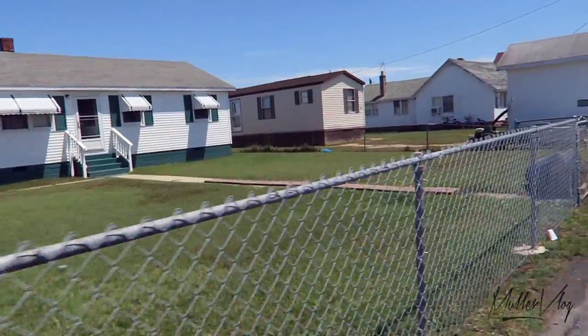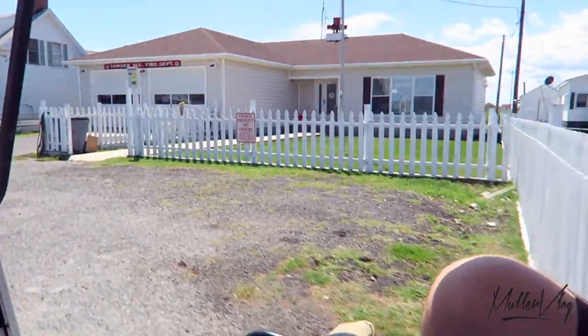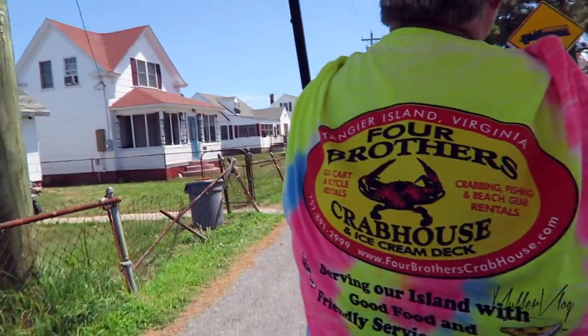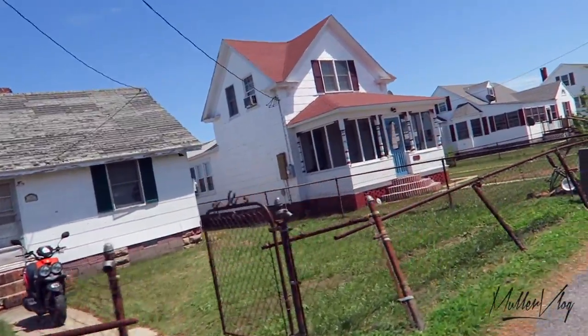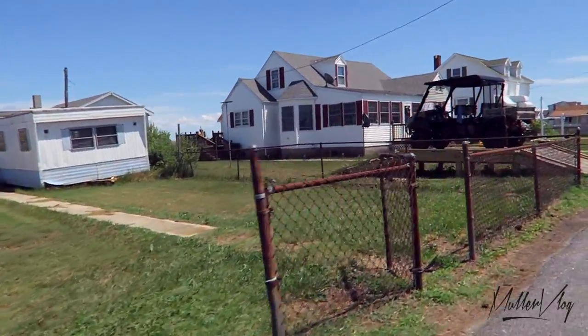To my right you'll see our volunteer fire department and our rescue squad. We also have access to the Medevac helicopter — that's out of Salisbury, Maryland, and it can be here in about 15 to 20 minutes in case of an emergency. That's been a very big blessing to our island.